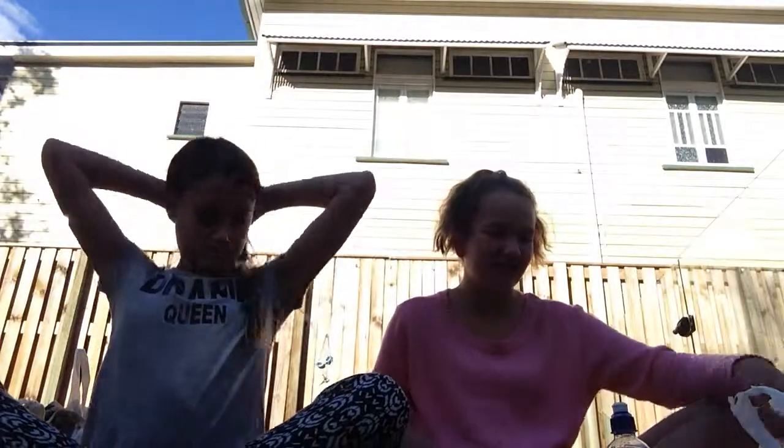Hi guys, it's Maddie. It's Gabby. And we are doing a haul we got at Indooroopilly. Indra haul.